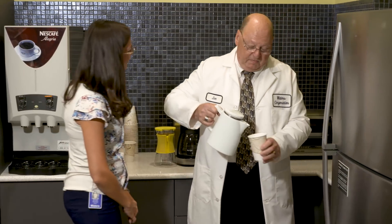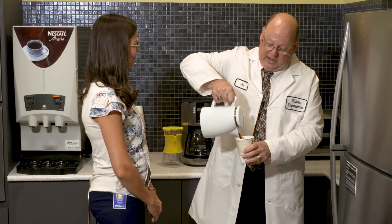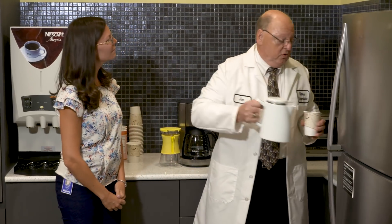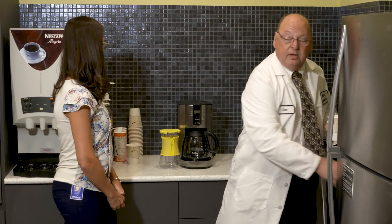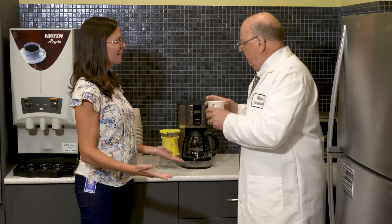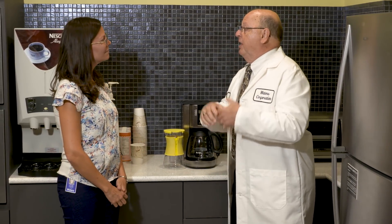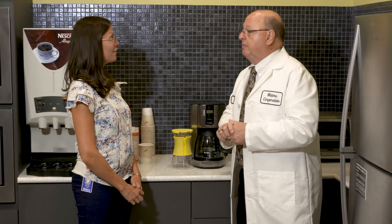Hey Joe, how are you? Good morning Jen, I am doing great. How are you doing today? Great. What are you drinking there? I am drinking cold brew coffee. Cold brew? I've heard of it, but I haven't tried it yet. It's one of my favorite beverages right now. You're familiar with regular coffee. I am. And iced coffee. Love iced coffee.